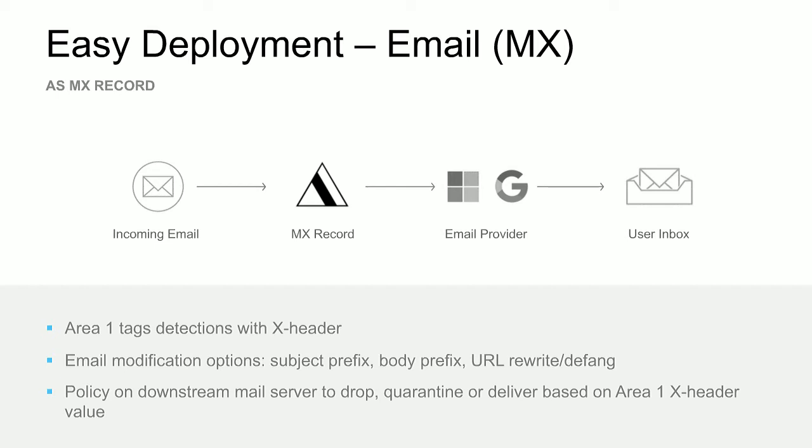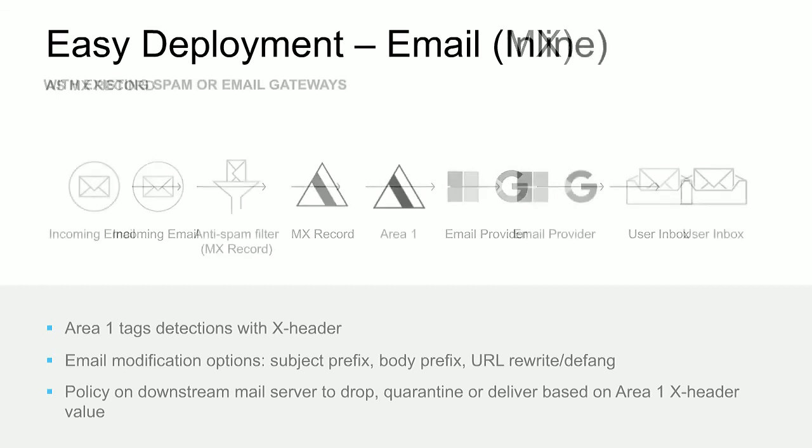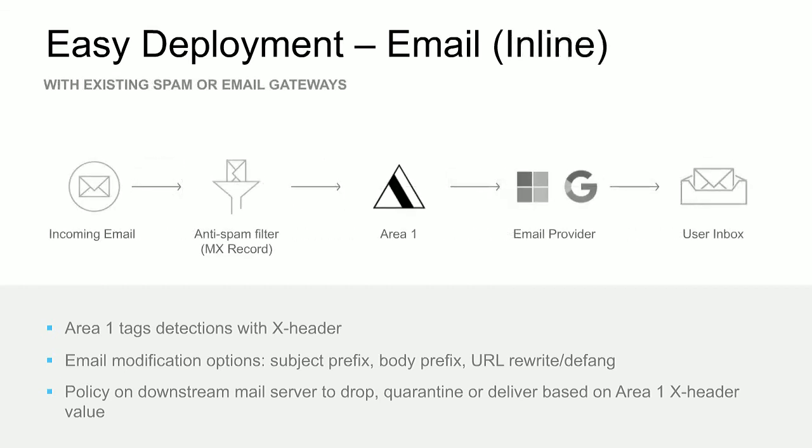If you want to preserve your existing MX record, we can absolutely do that. Your MX will point to your current email security solution; once the message is scanned there, it will be passed to Area 1, which will then deliver the message down to your inbox servers. We can tackle 90% or more of phishing attacks through the email service, and the deployment is extremely easy.